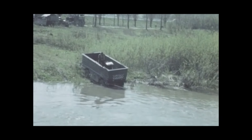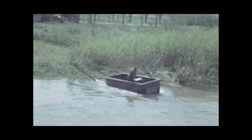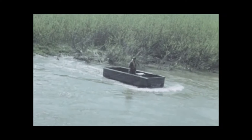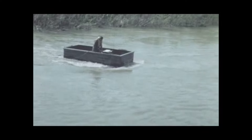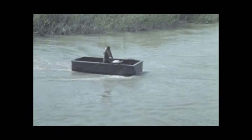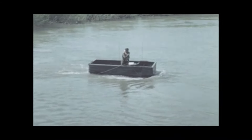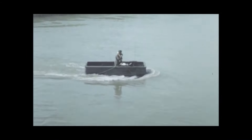A free swimming vehicle with a poor water performance has insufficient control to cross a fast flowing river and make an accurate landfall. In this exercise a Ferret is being towed across. A line has been passed across the river through a pulley block and back across the river to the towing vehicle on the entry side. The pulley block was not quite in the right place, so the towed vehicle just missed the exit trackway and could not climb out.